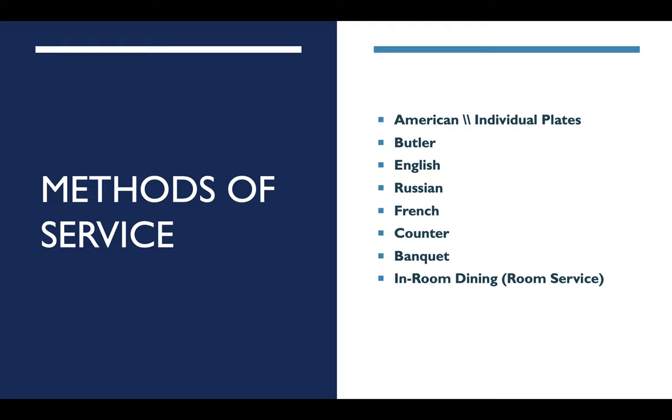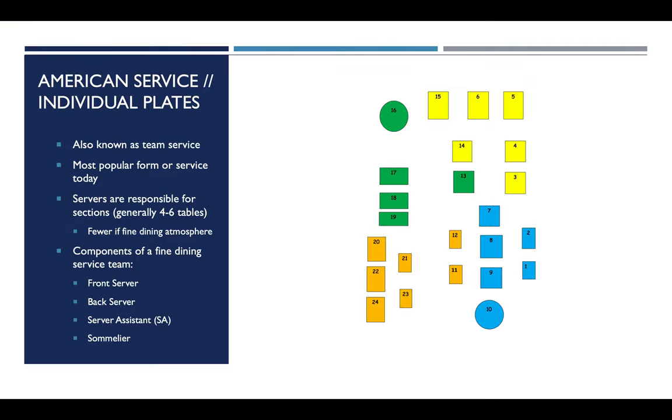Methods of table service. We're going to be talking about the American way, also called individual plate service, butler, English, Russian, French, counter, banquet, and in-room dining. The first one: American service or individual plate service, also known as team service. Please note that all of the forms of service we're going to talk about following this use a team — banquets, butler service — but when people talk about team service, it is this method they are referring to.